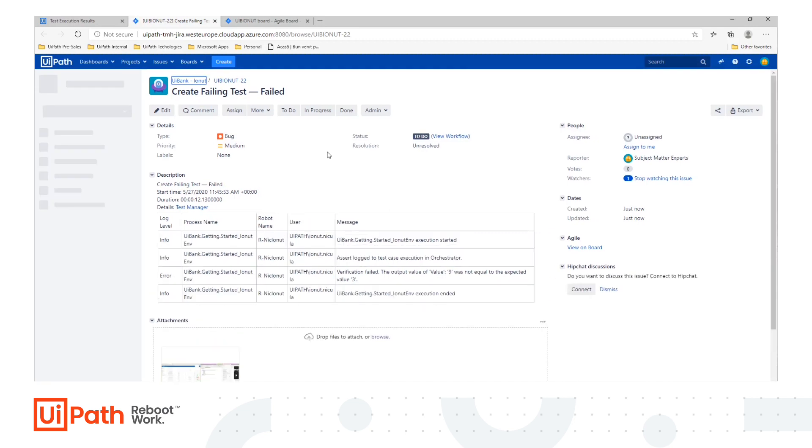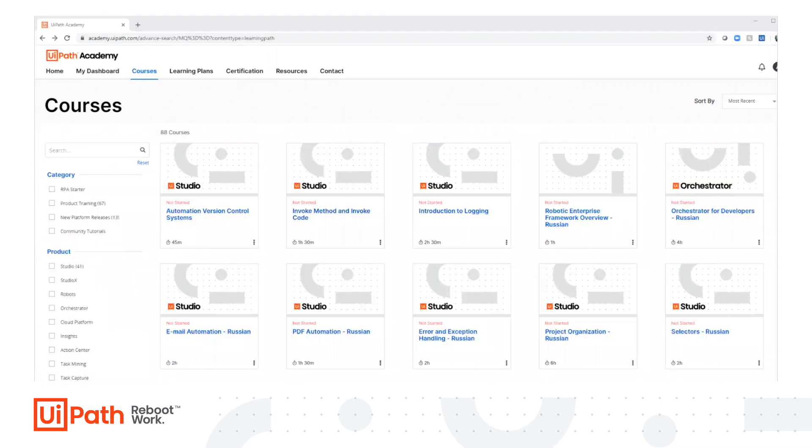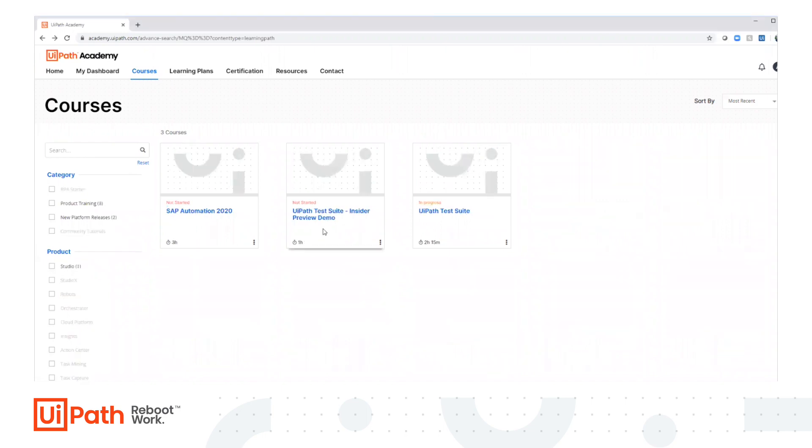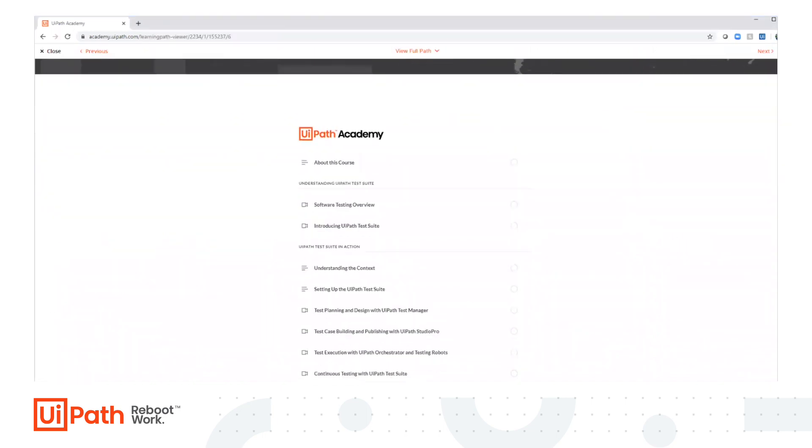Actually, that sounds really good. That'll keep the IT governance guys off my back as well, because they're always asking me why I'm not doing things like automated builds, CI/CD, and these other buzzwords they've learned. So actually, you've really helped me out. How can I learn more? You can go check out the UiPath test suite course on UiPath Academy — that'll teach you all about how it works and you can get started that way.